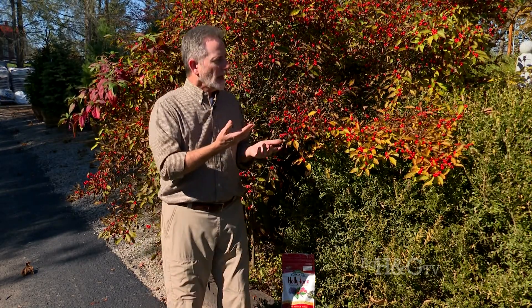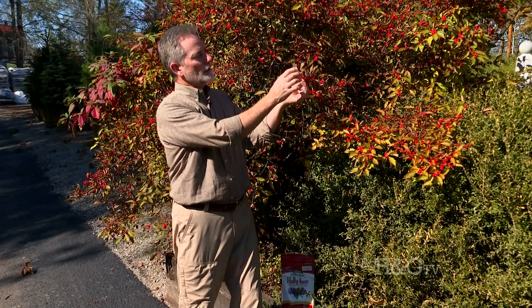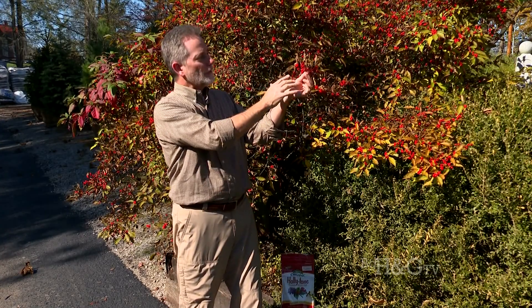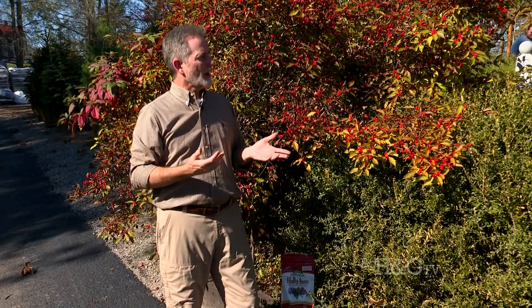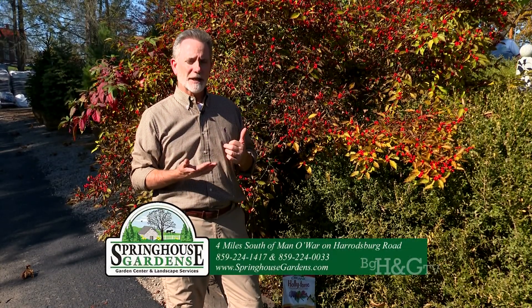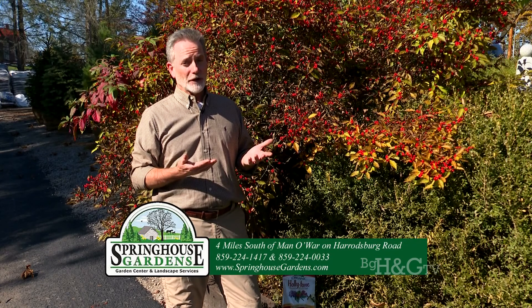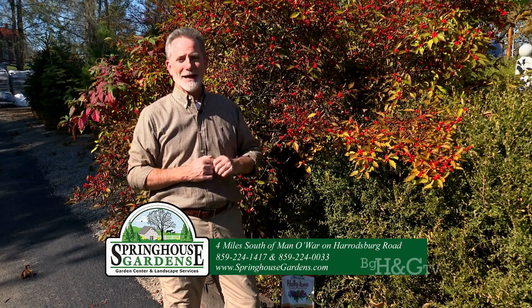Hopefully you'll have good luck with winter berries. We'll be cutting these for a lot of Christmas arrangements and wreath making because people just love these bare stems. Even though there are still leaves on them right now, the leaves will be falling and you'll see these bare stems of beautiful red berries — great for holiday decorations. For questions, find us at springhousegardens.com or call the garden center at 859-224-1417.